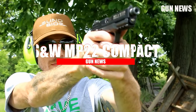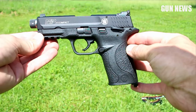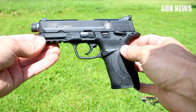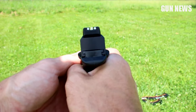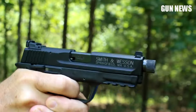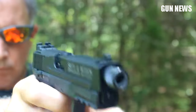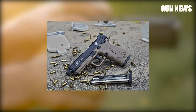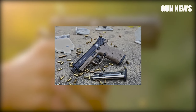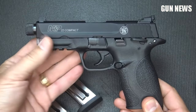Smith & Wesson M&P22 Compact. The Smith & Wesson M&P22 Compact .22 LR is a reduced-scale version of the famous full-size Smith & Wesson M&P. It makes an excellent pistol for training with its ergonomic design, 10-round capacity, and premium features. Like most .22 LR pistols, the M&P22 Compact fires from 10-round magazines, two of which are included with the gun.